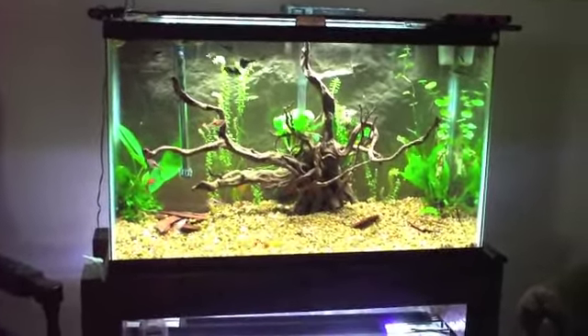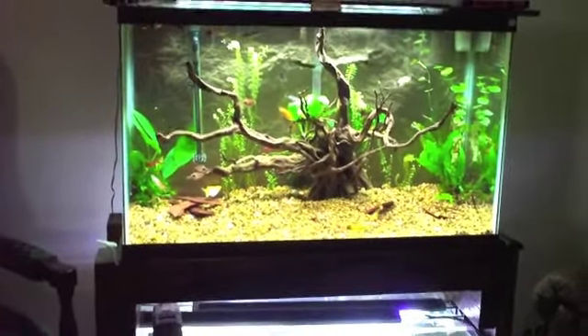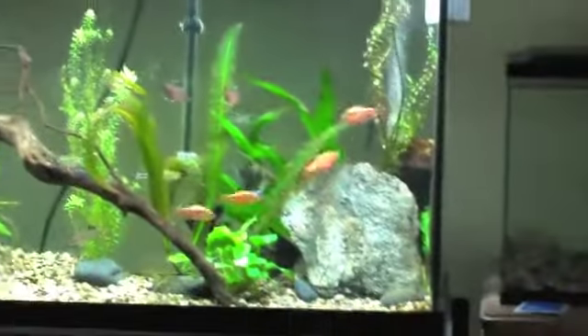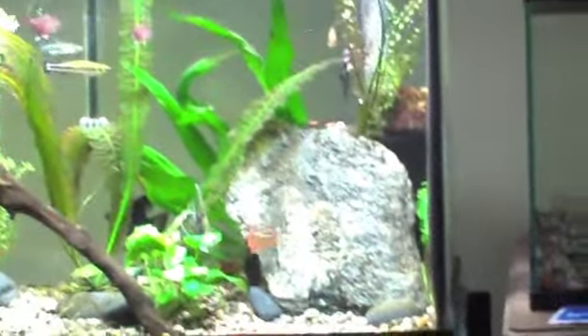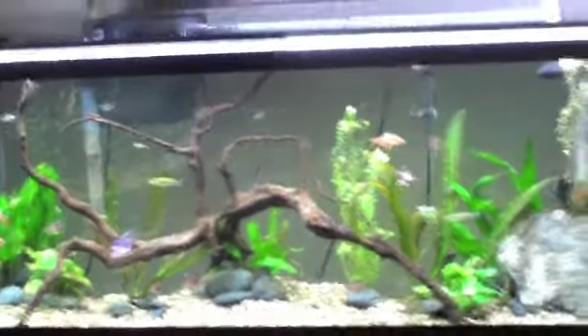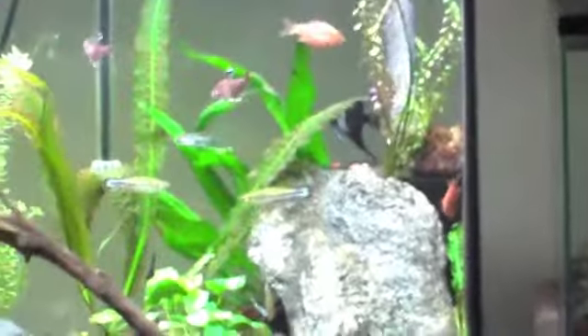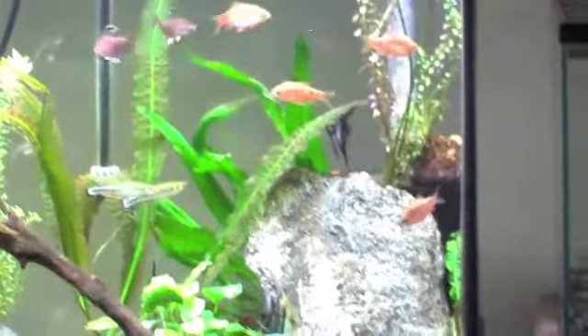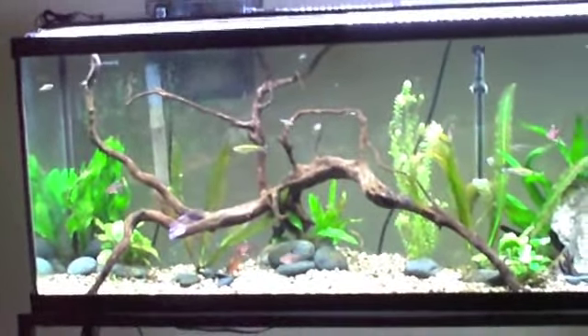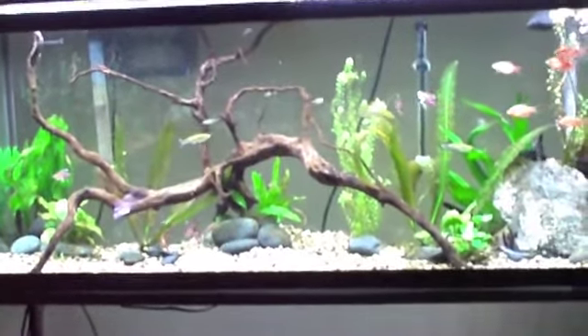I want to also thank all the local businesses that have been wonderful to deal with, from Fishy Business, where I've gotten fish, supplies, and beautiful decorations. They have this beautiful rock in my tank — this camera is not going to do it justice — but that beautiful rock there is from Fishy Business. They really have some gorgeous supplies for your aquariums. The sponge filter, which you can't see as easily behind that rock, is a 180-gallon sponge filter. I did cut down a little bit off of it so it'd fit in the corner better, and that is also from Fishy Business.